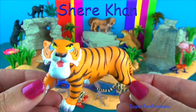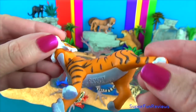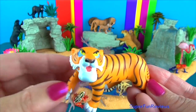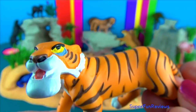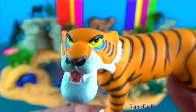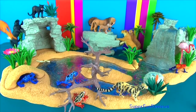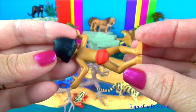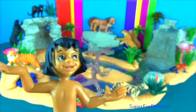Shere Khan is a man-eating Bengal tiger with massive strength. He is aggressive, arrogant, self-centred and selfish, and he sees himself as the rightful lord of the jungle. Many of the jungle animals fear him. His only known fears are a man's gun and fire. Mowgli is a man-cub that was reared by wolves and became part of the wolf pack. He has various friends amongst the jungle animals and an arch-enemy, Shere Khan.